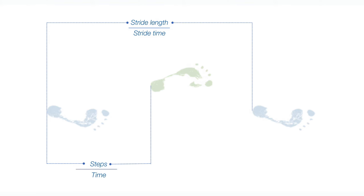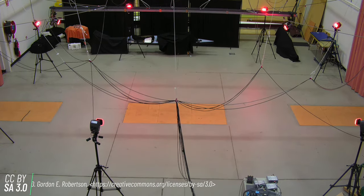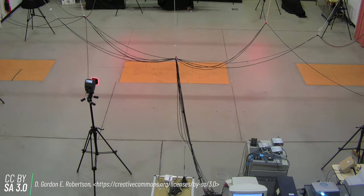All of these things — cadence, stride length, step length, step time, stride time, stance, swing — are known as temporospatial gait parameters. They allow us to formally define or characterize gait. These characteristics can then be monitored with pressure mats, force platforms, and 3D motion analysis camera systems.